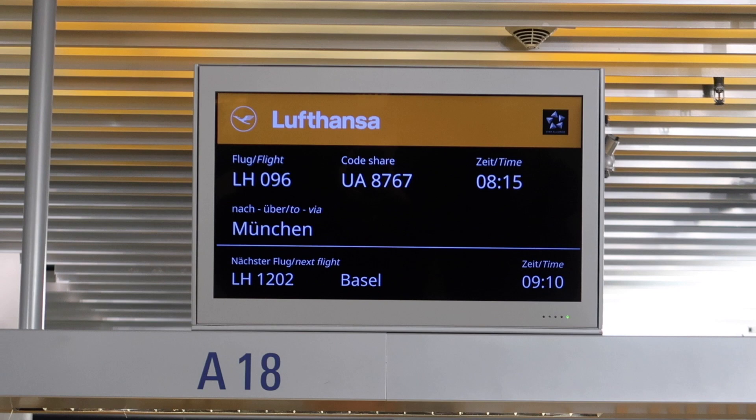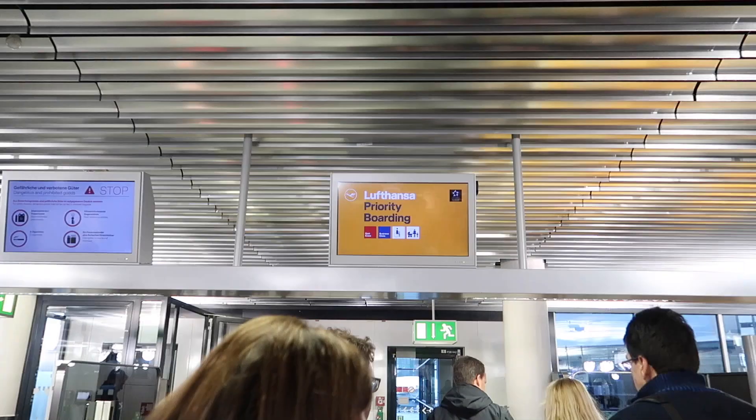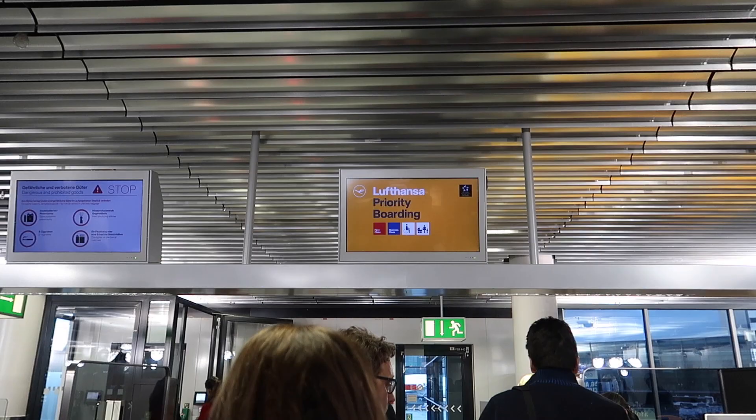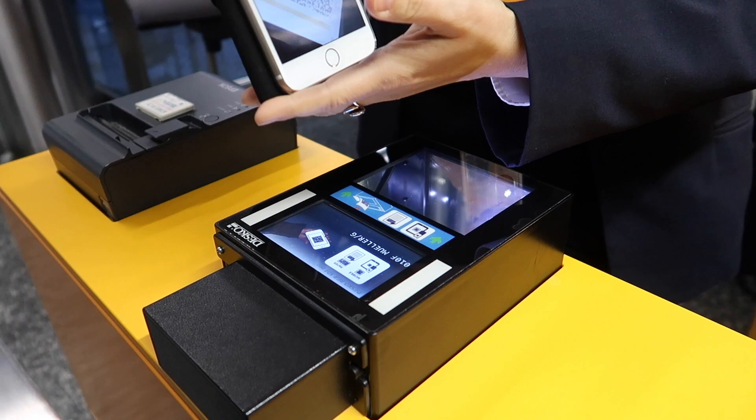By the way, today I'm flying business — I've never filmed business before, so I want to show you guys what that's going to be like. That'll be in a separate video. I can see it says Munich, so I know I'm at the right gate. The flight is code-shared — if you don't know what that is, I have a video on it. Because I have business class, I go on a different line this time: priority boarding.